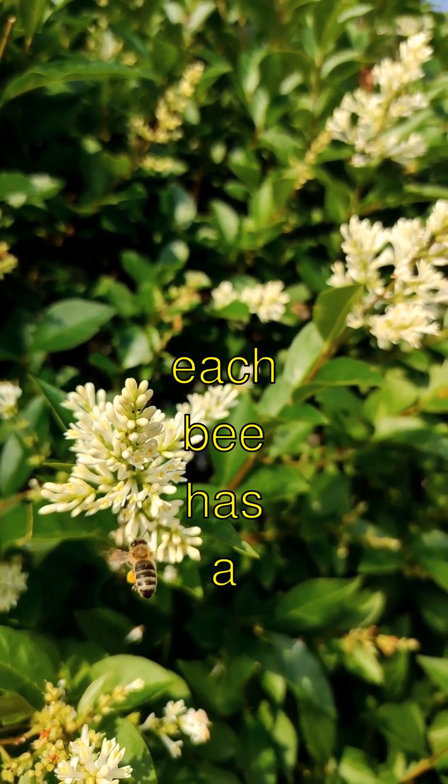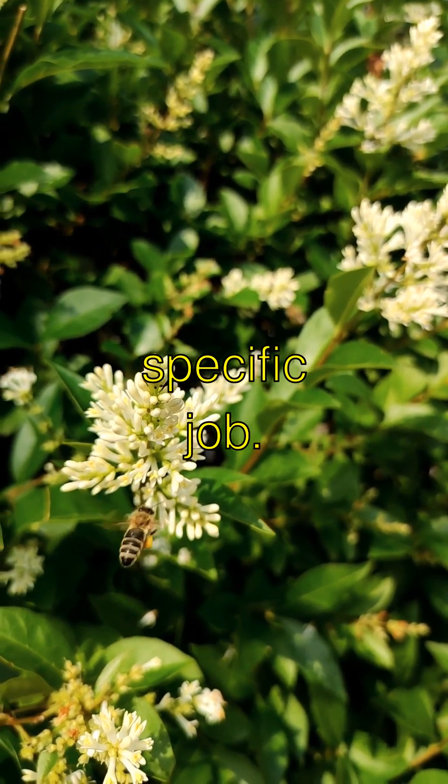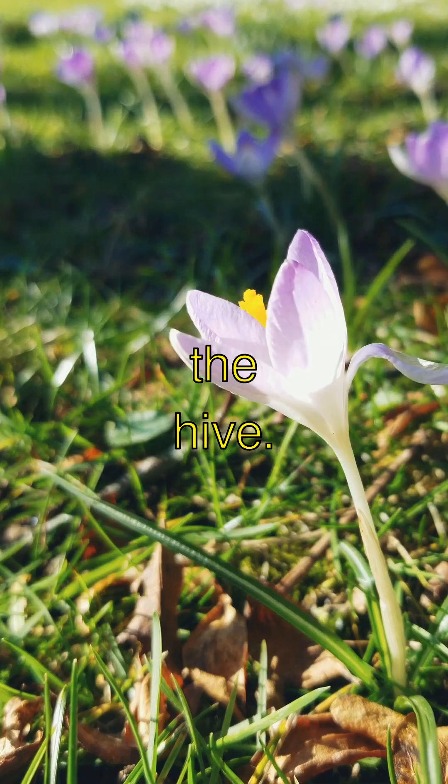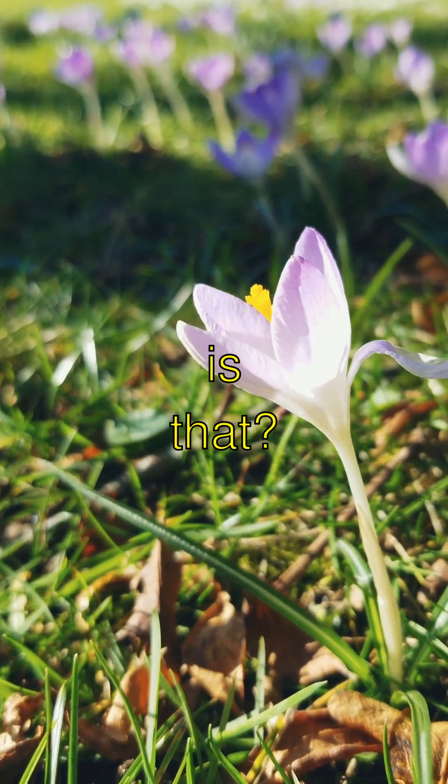And get this — inside a bee colony, each bee has a specific job. There's even a bee called the undertaker bee that cleans out the hive. How fascinating is that?